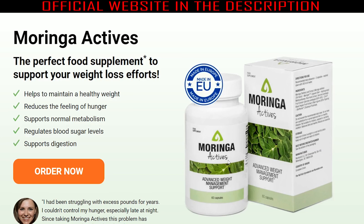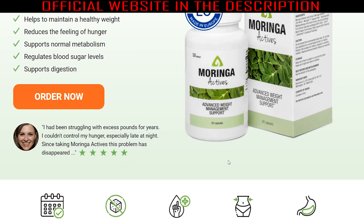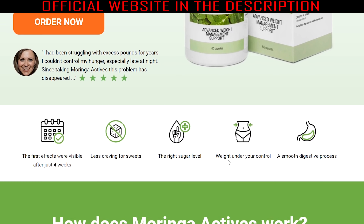If you want to know if Moringa Actives really works, this video is for you because today I will tell you all the information you need to know before buying this supplement. Hi guys, my name is Maria, and today I'm here to tell you all about Moringa Actives, so pay close attention to the video because I also have some very important warnings about this supplement.